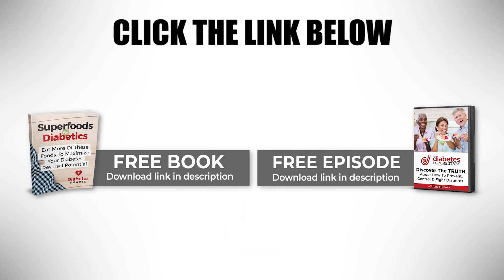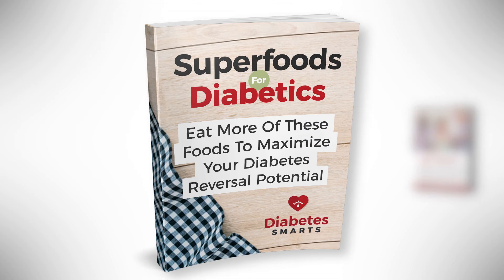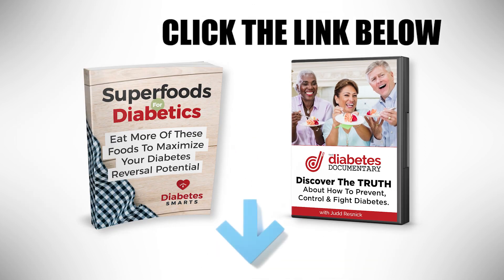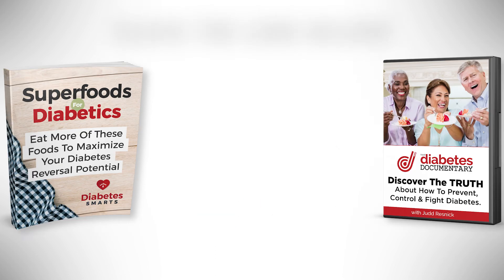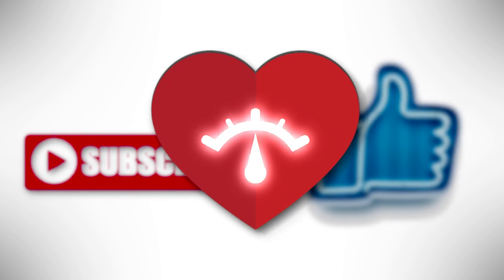Make sure to click the link below to grab 2 free gifts right now! Discover 25 amazing diabetes-fighting foods and 10 secretly dangerous foods to avoid with the new book, Superfoods for Diabetics. And get an inside look at all things diabetes with our comprehensive 8-part series, That Diabetes Documentary. Watch the premiere episode right now and grab your free copy of Superfoods for Diabetics — just click the link below. And don't forget to like this video and subscribe to our channel to keep up with all our latest media.